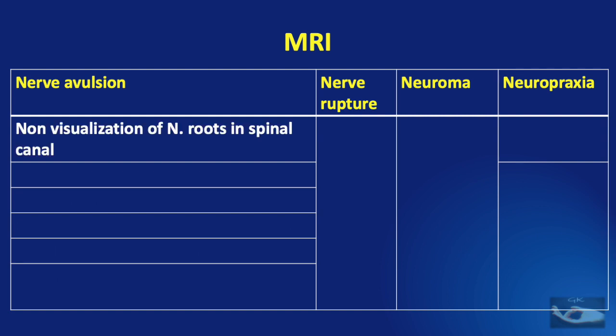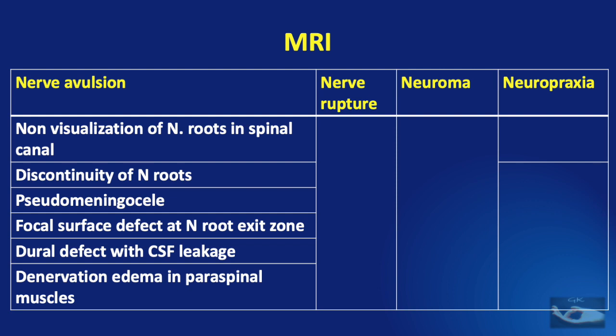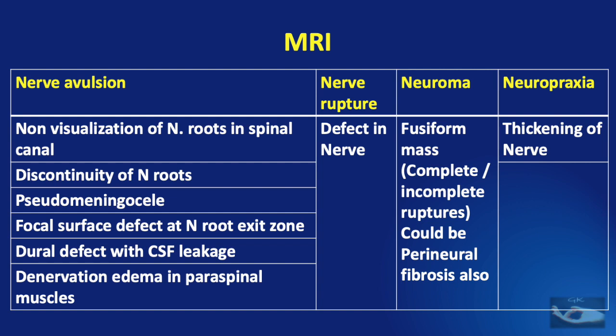In a nerve avulsion, there would be non-visualization or discontinuity of the nerve roots in the spinal canal, a pseudomeningocele, focal surface defect at the nerve root exit zone on the spinal cord, dural defect with CSF leakage, and sometimes denervation edema in the paraspinal muscles. In a nerve rupture, there would be a defect in the nerve as it is traced along its course. A neuroma will appear as a fusiform mass, indicating complete or incomplete ruptures, or possibly perineural fibrosis. In neuropraxia, there may be thickening of the nerve and sometimes increased signal intensity compared to the opposite side.